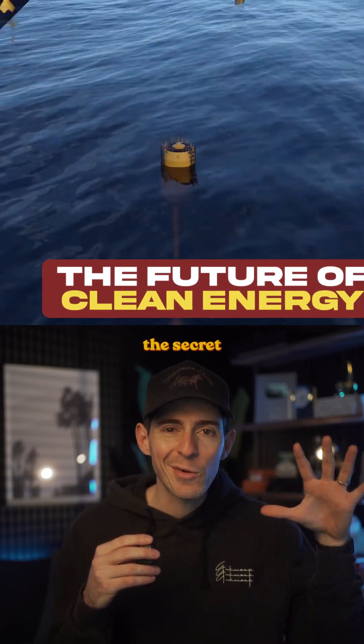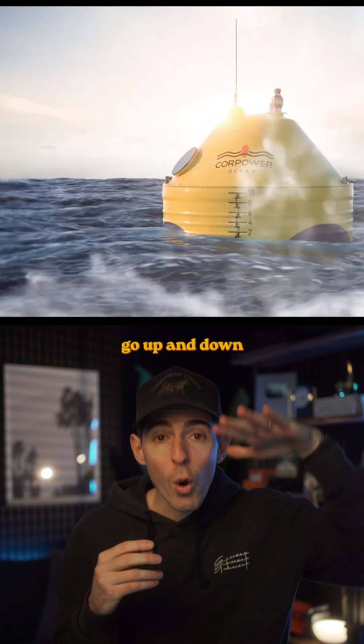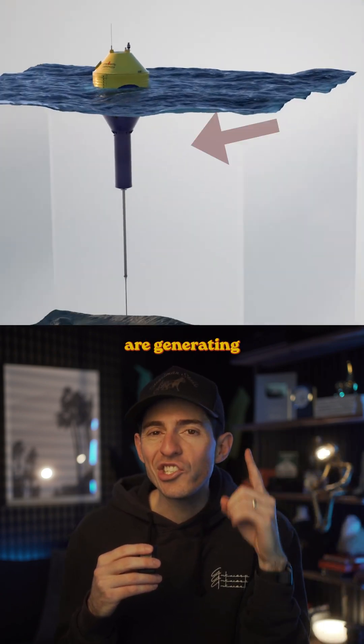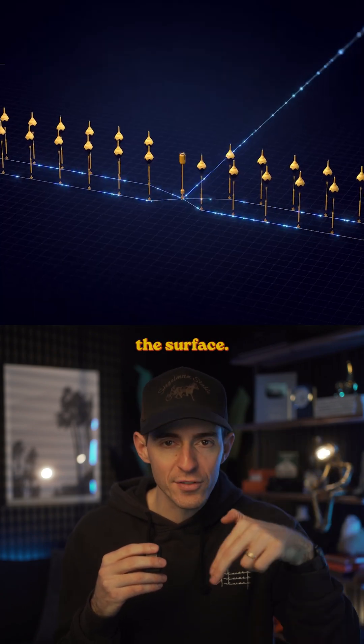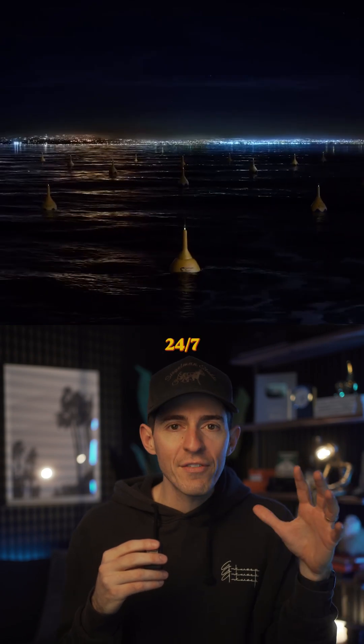Check this out. These yellow buoys might be the secret to renewable energy, and the way they work is pretty insane. As the waves go up and down in the ocean, the buoys are generating electricity underneath the surface. It's like having a giant power plant in the water that runs 24-7 for free.